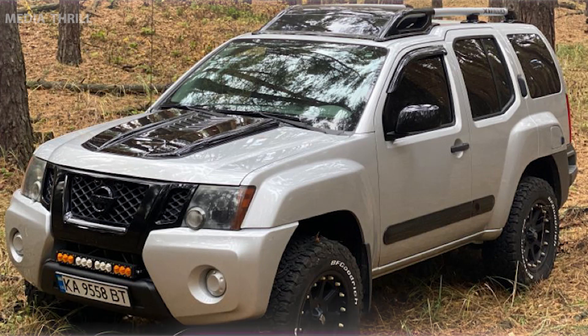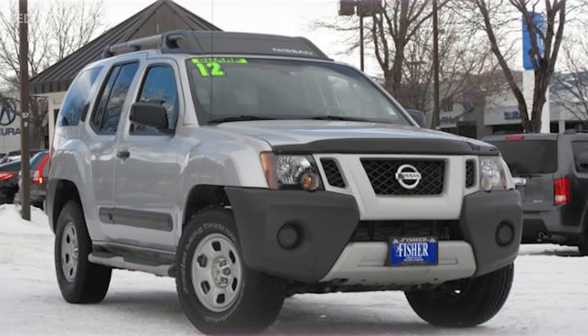Adventure-oriented trims: some trims, like the Off-Road and Pro 4X models, were specifically designed to enhance off-road performance with features like skid plates, off-road tires, and locking differentials.